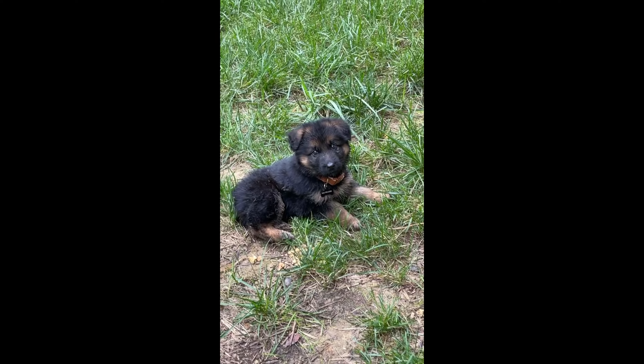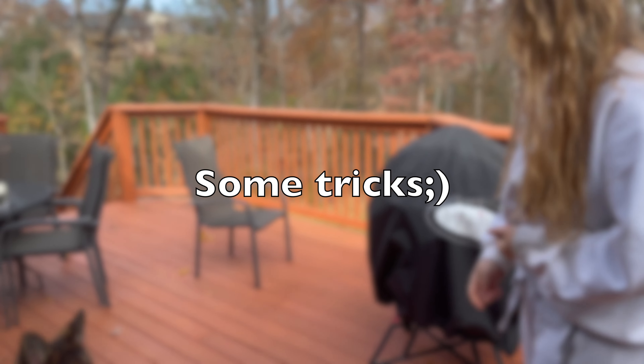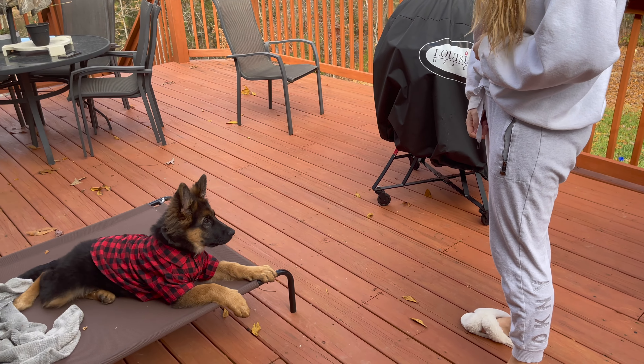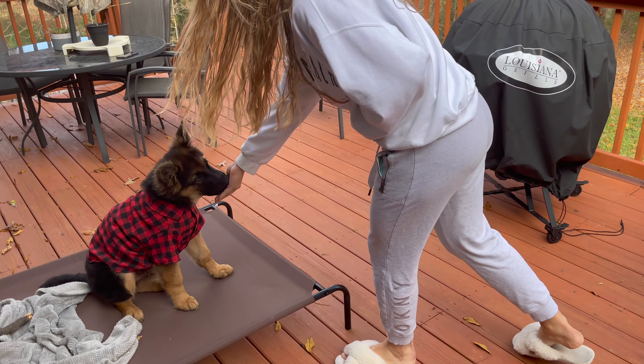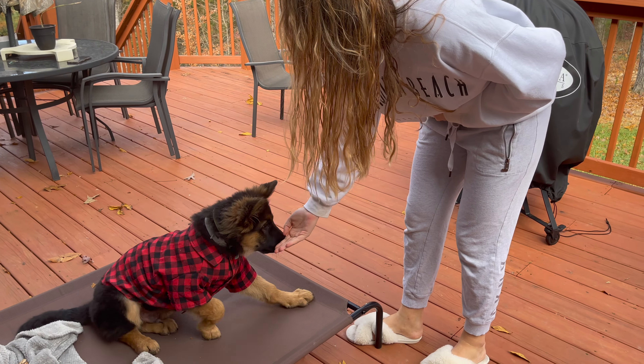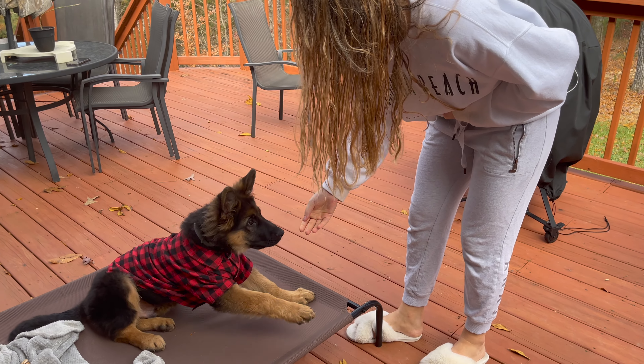Good boy, good boy. Platz. Yes, good. Sit. Yes, good boy. Someone asks what language this is — German and Russian. Drulapu. Yes, good. Good boy.